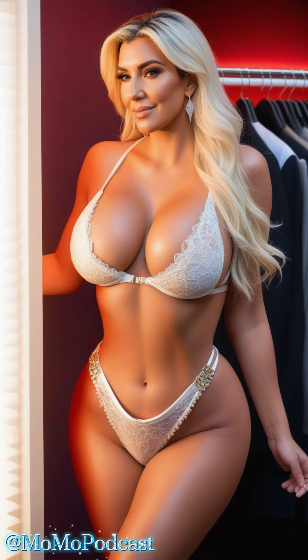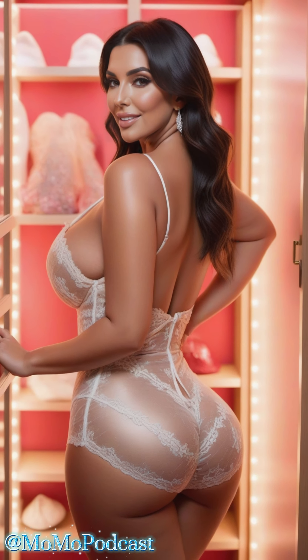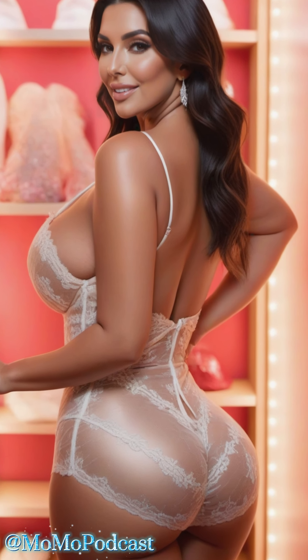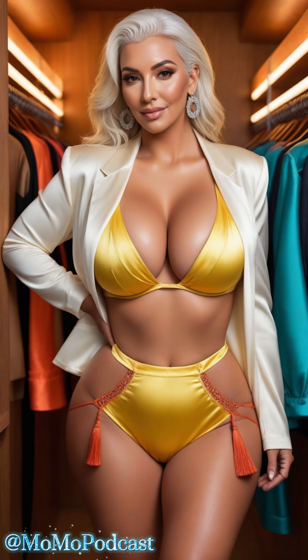Hello, beautiful souls! Welcome back to Momo, your trusted source for timeless fashion and lifestyle tips. Today, we're diving into an exciting topic: satin suit sets and satin lingerie.